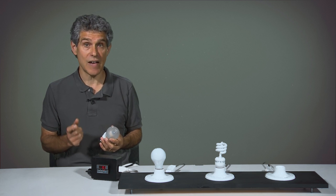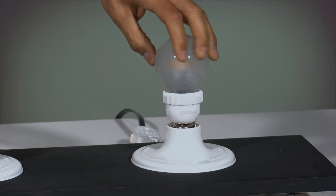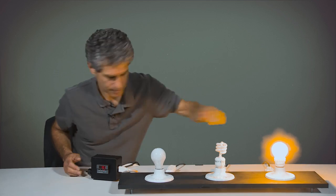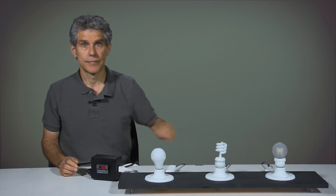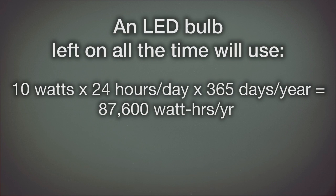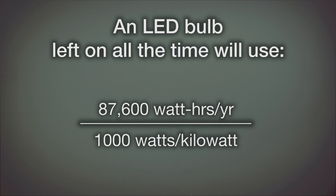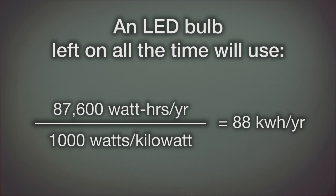At present, LED bulbs are five times more costly than CFLs. However, prices are dropping. It uses 10 watts. If you leave this bulb on for 24 hours per day for 365 days per year, it will use 10 watts times 24 hours per day times 365 days per year, equals 87,600 watt hours per year, divided by 1,000 watts per kilowatt, equals 88 kilowatt hours per year. That's one-sixth of the electricity of the incandescent bulb and one-half of the electricity of the compact fluorescent bulb.